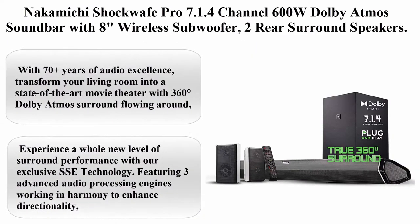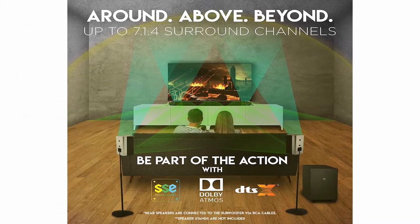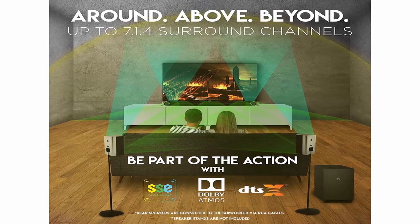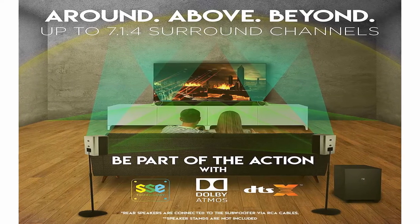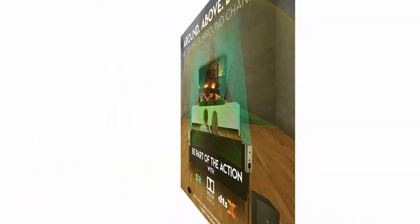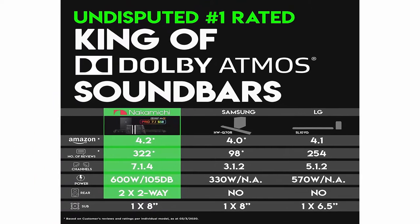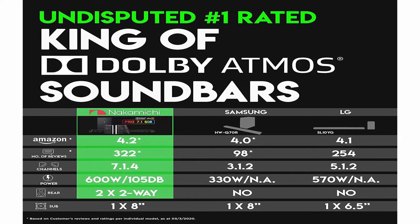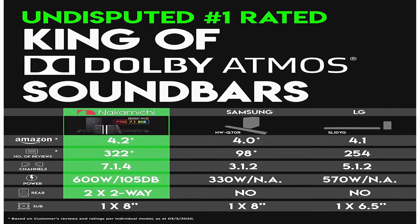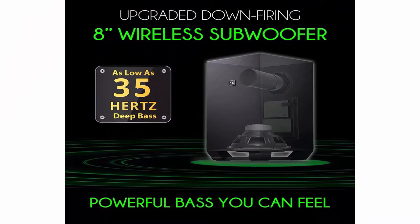Top 4: Nakamichi Shockwave Pro 7.1.4 Channel 600W Dolby Atmos Soundbar with 8-inch wireless subwoofer and 2 rear surround speakers. Experience true 360-degree cinema surround with this plug-and-play home theater system. Brand: Nakamichi. About this item: With 70+ years of audio excellence, transform your living room into a state-of-the-art movie theater with 360-degree Dolby Atmos surround flowing around, above, and beyond you.